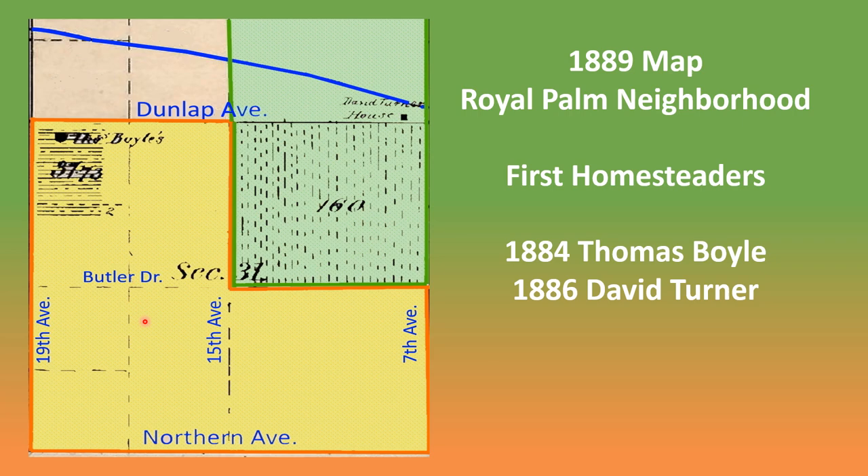The large area in yellow, which covers 75% of the neighborhood, was homesteaded by Thomas Boyle in 1884. Boyle was born in Ireland, fought in the Civil War, and worked as a laborer for most of his life. He built his home in the northwest corner of Royal Palm near 19th Avenue and Dunlap, approximately where the Circle K is currently located. Boyle stated in his homestead that he was growing fruit trees, grapevines, and alfalfa and grain on his land.